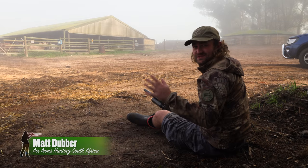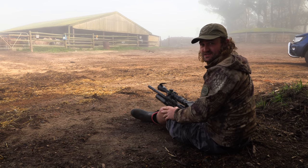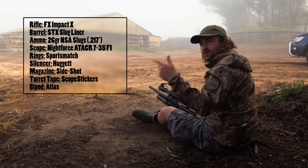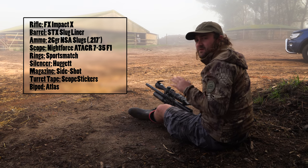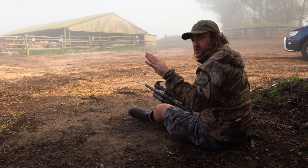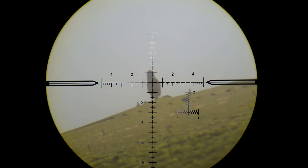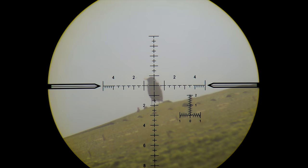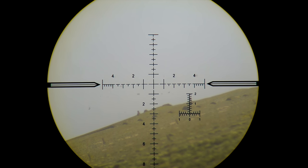Unfortunately with all this fog our rangefinders are not working — really struggling in this thick fog — so we're just guessing. Thankfully with this gun, because it shoots so fast and because the BC is so high on these slugs, it's very forgiving with shots up to about 70 meters. You can estimate more or less where the target is and you're more than likely to hit it. Whereas if you're shooting something slow with a lower BC, you'd have to get an exact range.